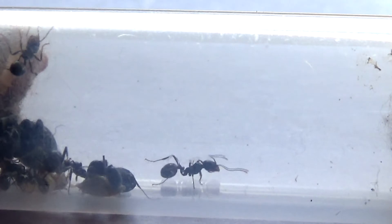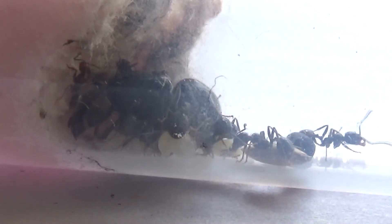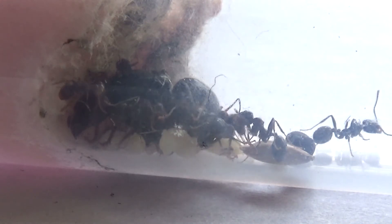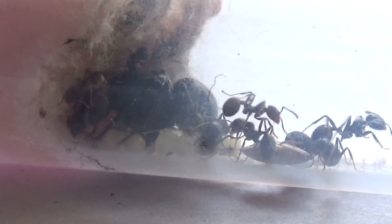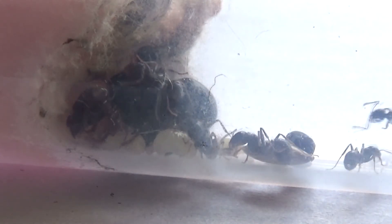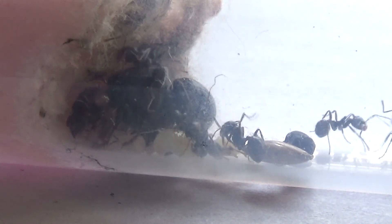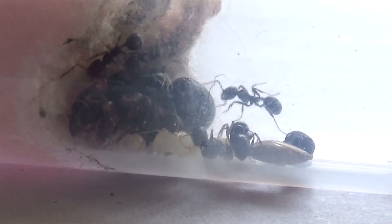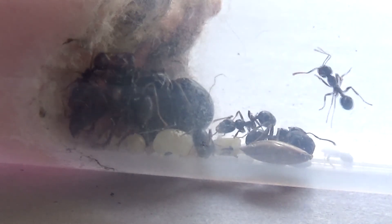Method number two is the group recruitment method. This works by a group of 6 to 30 worker ants at a time being directed by the leader ants in the colony using motor display to induce following. This is used when ants have found larger items that need carrying and retrieving back to the nest.